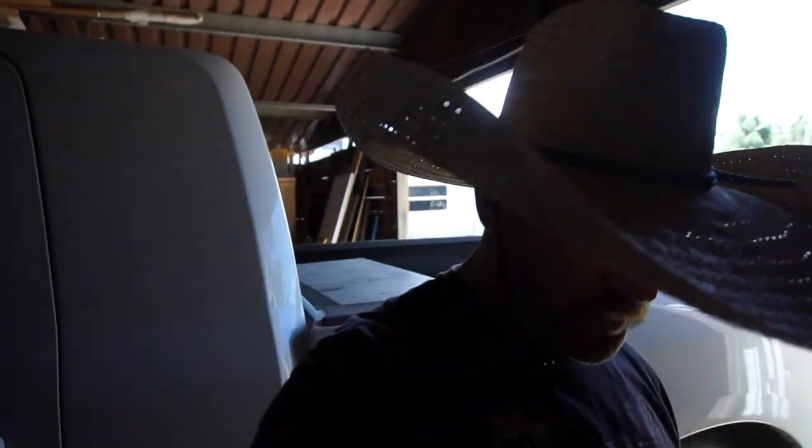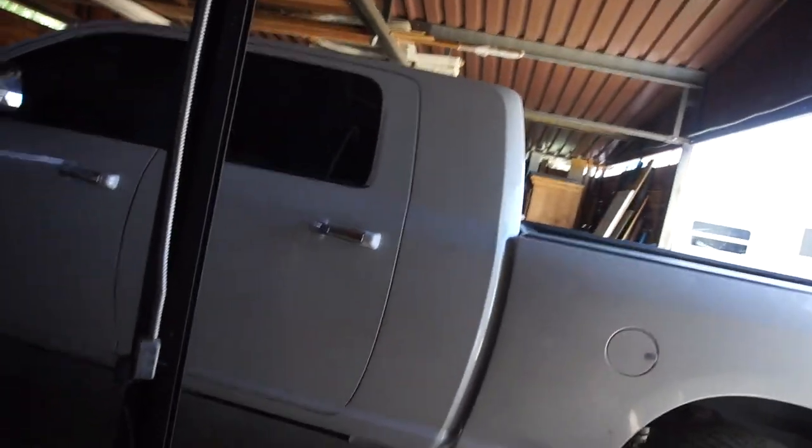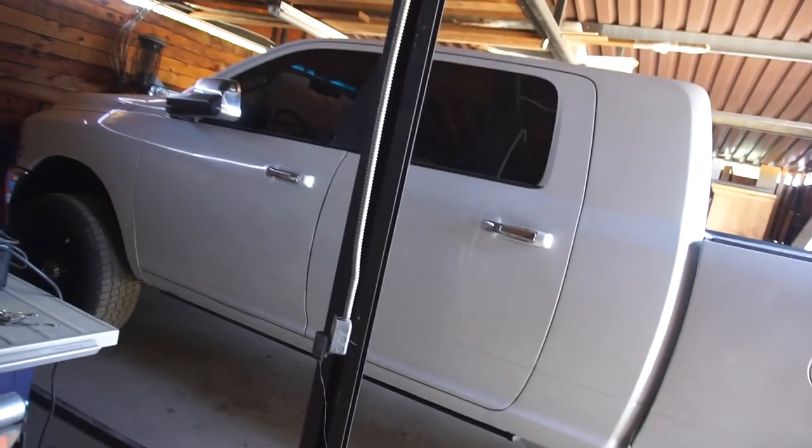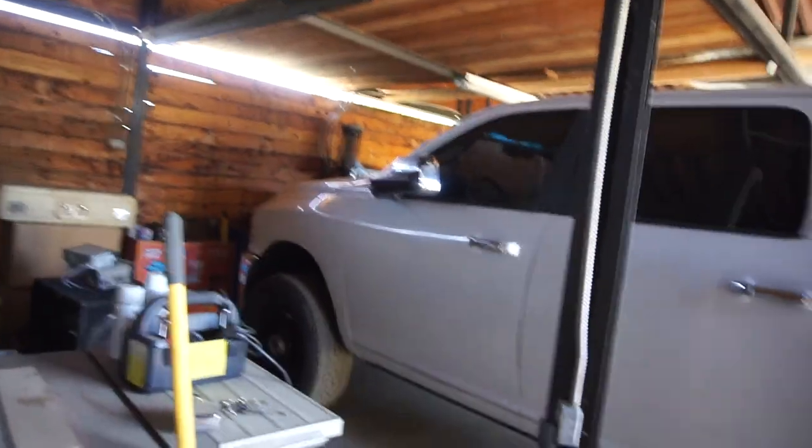I got a couple parts coming for the truck — my 2010 Ram 2500 Mega Cab. Look at those tow mirrors — that's how I drive, tow mirrors in. Alright guys, see you on the next video. Comment, subscribe, do what you guys do — thank you, talk to you later.